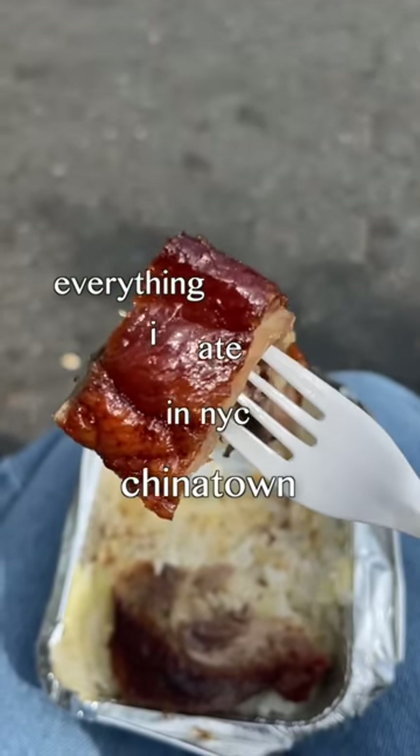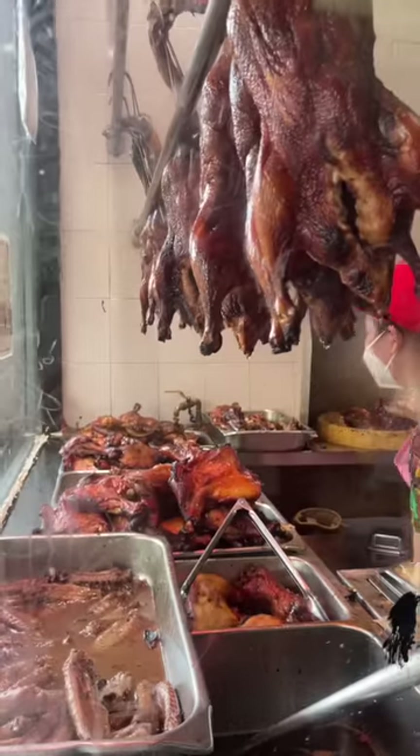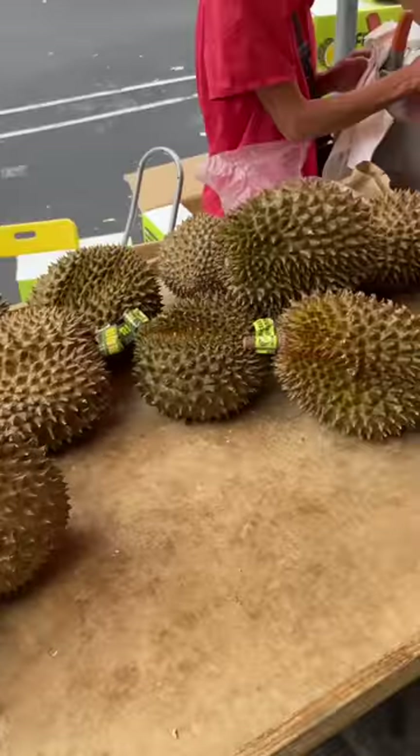My first stop was Wa Feng Number One, where I got the roast duck and barbecue pork. I waited over an hour for this, but honestly it was so worth it.